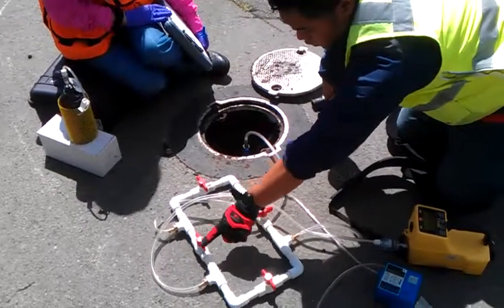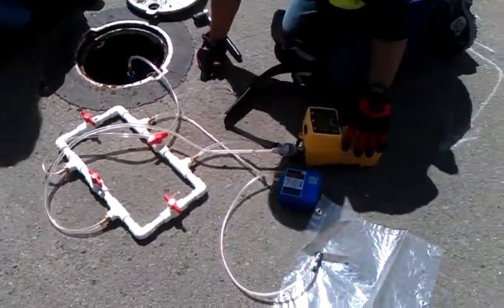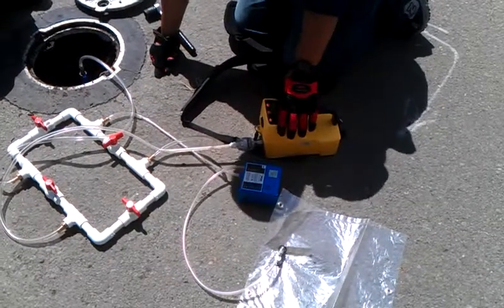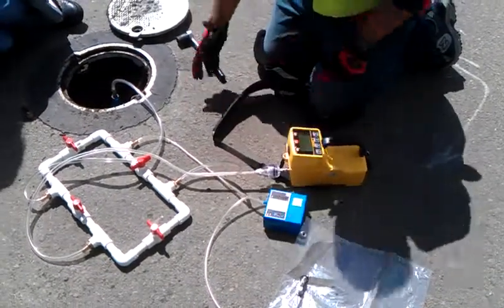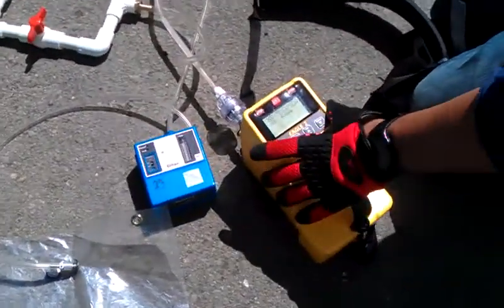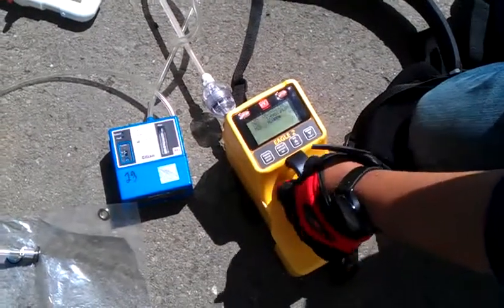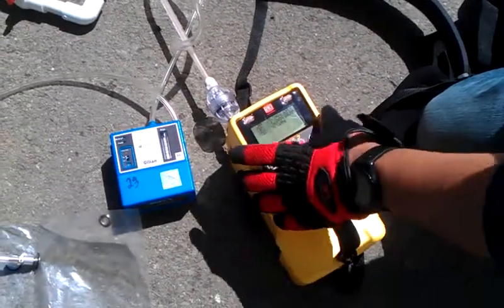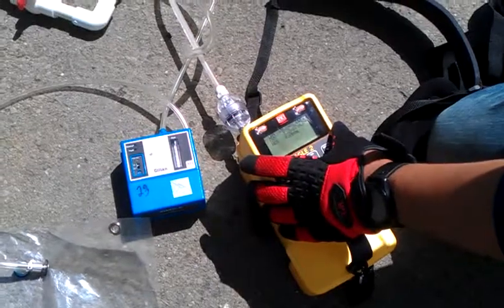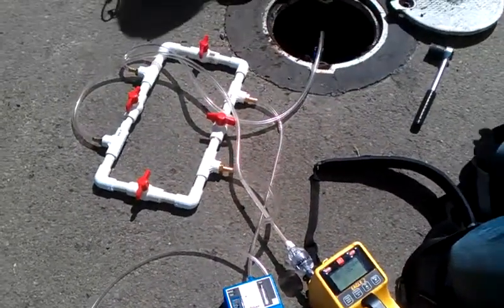We've got the port open to our CGI, the RKI Eagle II, and we're getting our reading for our sample here, which we're reading at 20.5% methane by volume, which is above the UEL and above the LEL, obviously. This is one of the ports where we're trying to find out if there is landfill gas.